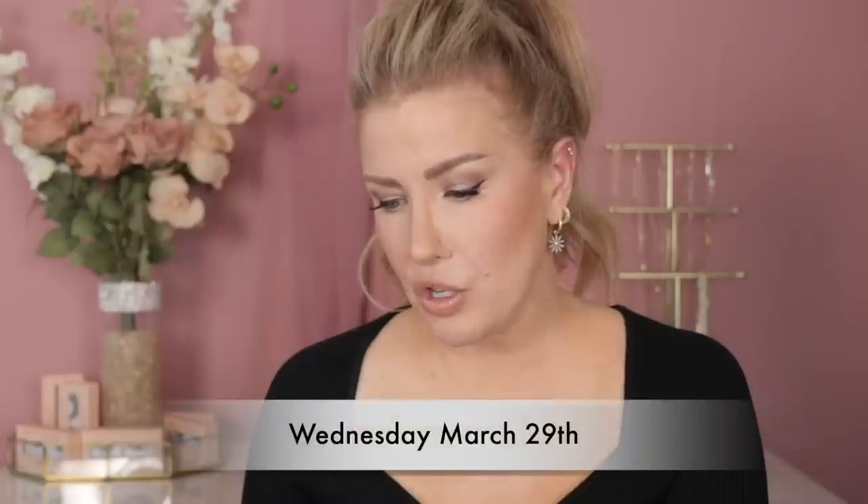On Wednesday March 29th: the Exuviance Peel. Yes, that is a great product — I've actually done videos on it in the past. It's so good and it really does work. I am going to pick that up. The regular price is $79 to $86, and during the Ulta 21 Days of Beauty it will be $39.50 to $43.